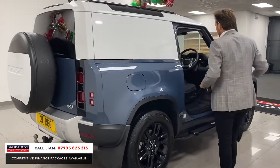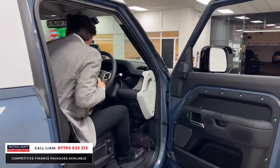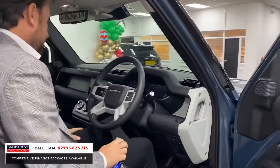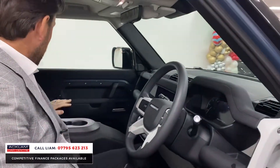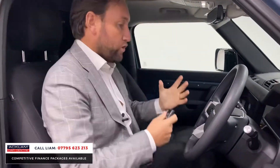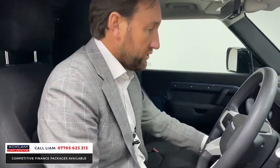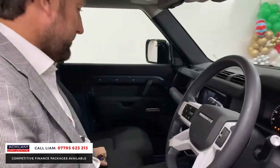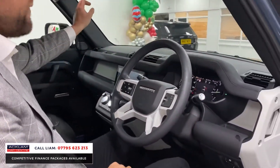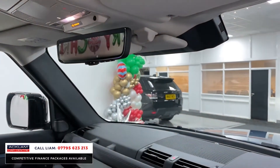On top of that, the jump seat is an absolute massive option in here. You've got one seat; when it's down you've got the cup holders, and then you've got that extra seat — making the vehicle far more practical. You've got no seats in the back, but now you've got three in the front. Keyless entry, and you can see that extra clear sight camera in there, which is really superb.